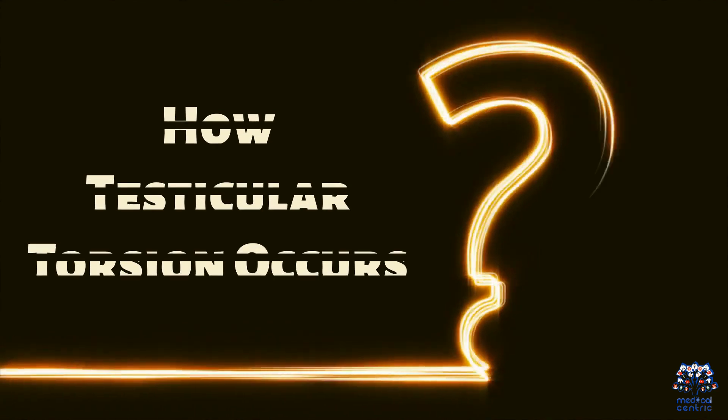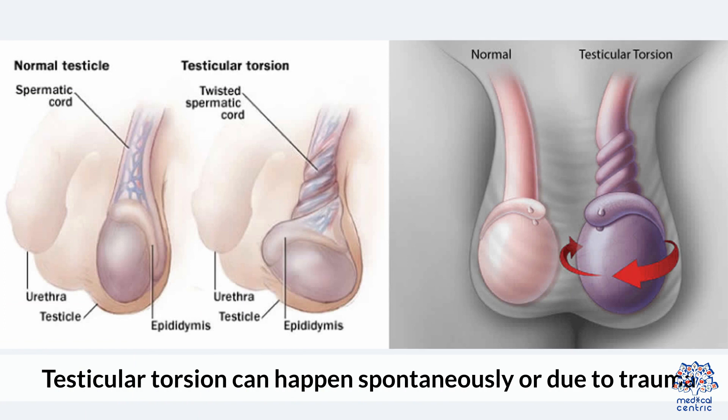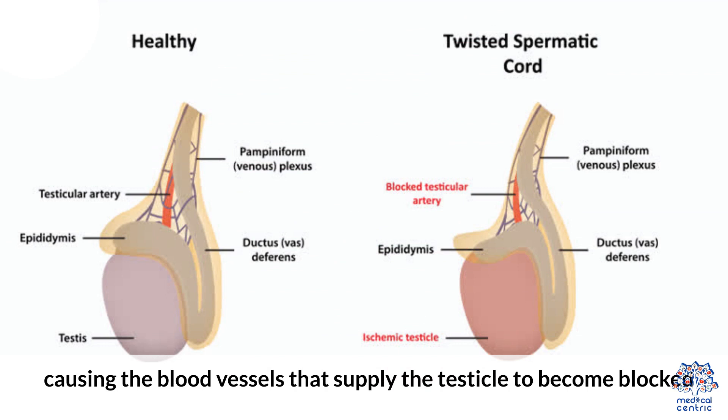2. How Testicular Torsion Occurs. Testicular torsion can happen spontaneously or due to trauma. It occurs when the spermatic cord twists, causing the blood vessels that supply the testicle to become blocked.